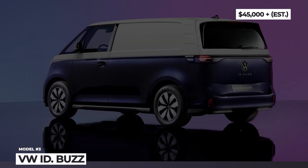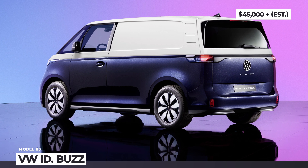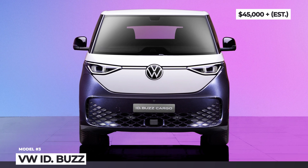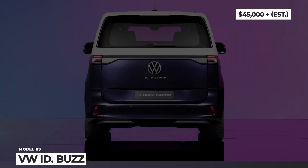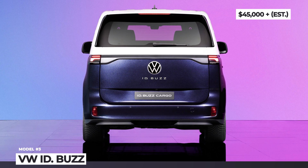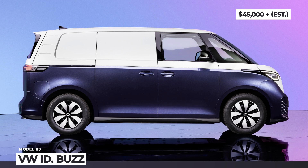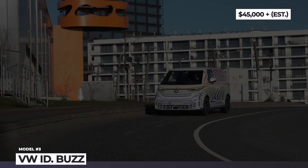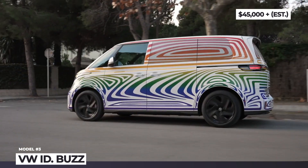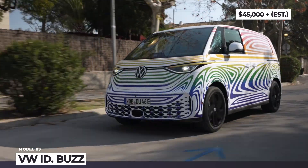VW ID Buzz. The auto world has been buzzing about Volkswagen's electric van ever since its introduction at the 2017 Detroit Auto Show. Now the MPV with the world's widest smile makes a full production debut, still sporting a futuristic neo-retro design and a two-tone paint scheme reminiscent of the original T1. The initial variant of the ID Buzz will be a short wheelbase 5-seater, but in the future will also welcome 7-seat, cargo and camper versions.